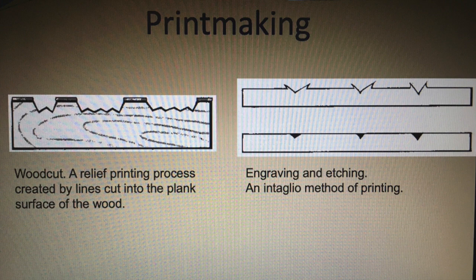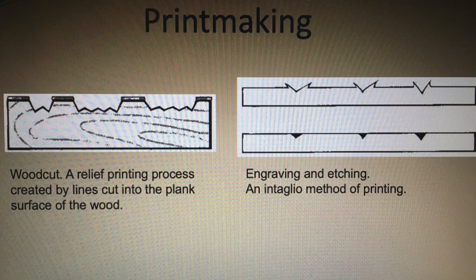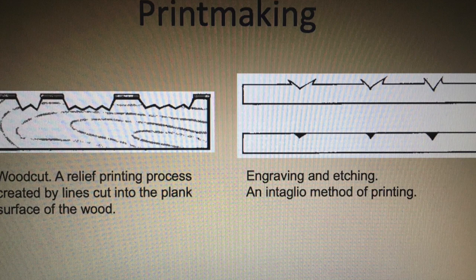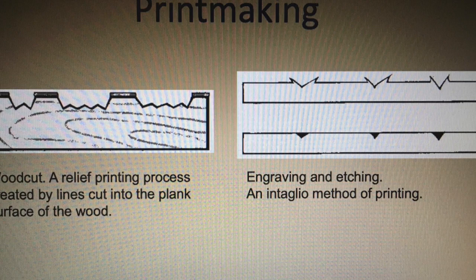Here are two examples of printmaking techniques. Both techniques start with a plate — one made of wood and one made of metal. On your left is a woodcut. For a woodcut, an artist cuts away the negative space and leaves the positive space. The ink lays on top of the positive space, so it works like a rubber stamp.